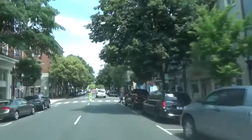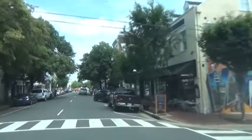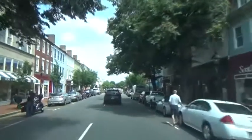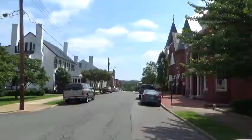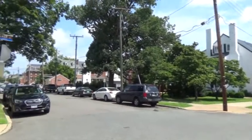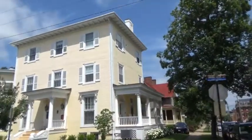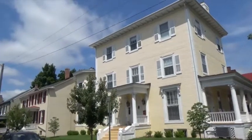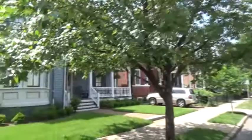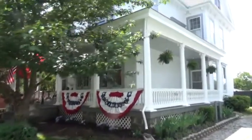We're heading west on Caroline Street — it's one way — and you can see more of the shops, blocks and blocks. I'm on the corner of Hanover and Charles, part of the historic district. Check out these historic houses — they're all over Fredericksburg. They still look the way they were a long time ago.